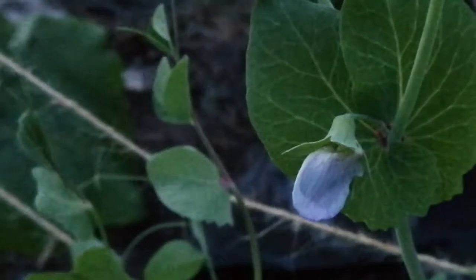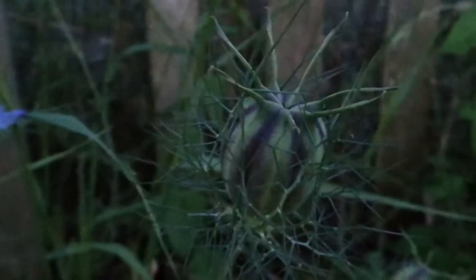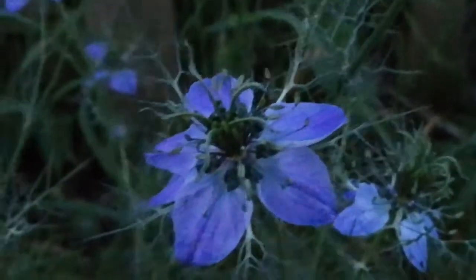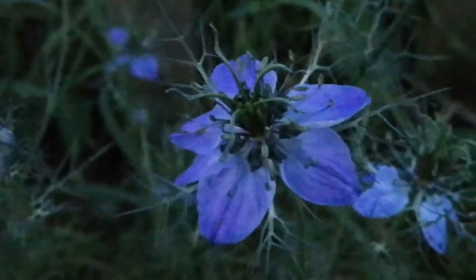Different colors of the pods of peas. And love-in-a-mist, or the nigella of Damascus — nigella damascena. Thank you to anyone who actually helped me to identify this beautiful flower, especially knowing that you can eat the seed, and that's exactly what we call black seed. Now I learned — thank you.